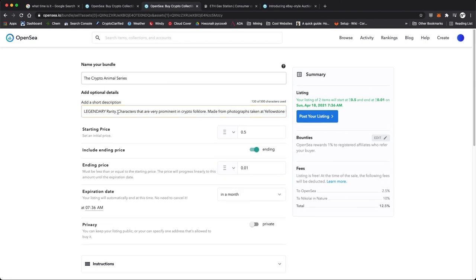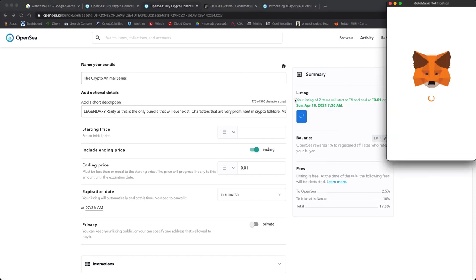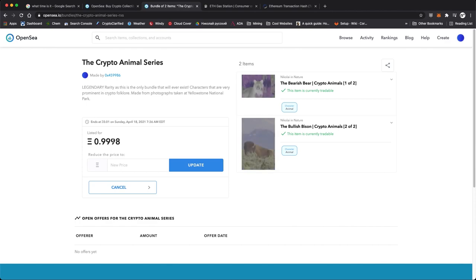Then, with MetaMask, I minted these NFTs — or in other words, incorporated them into the Ethereum blockchain. It took a couple of minutes for this to happen, but they are finally live. Ideally, I'd like to earn back as much Ethereum as I spent on the fees to get them incorporated into the blockchain, but only time will tell.